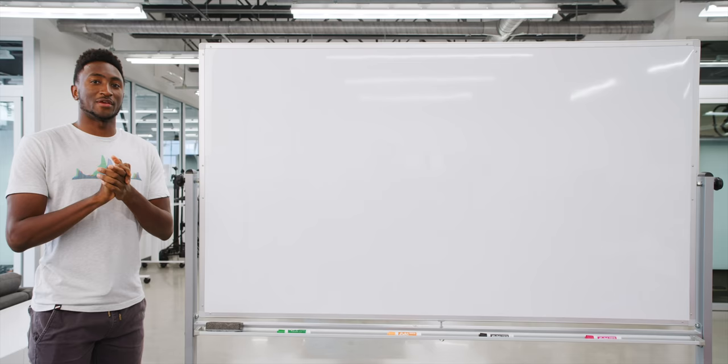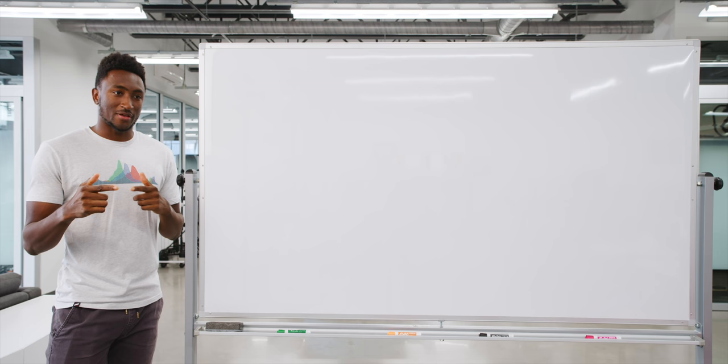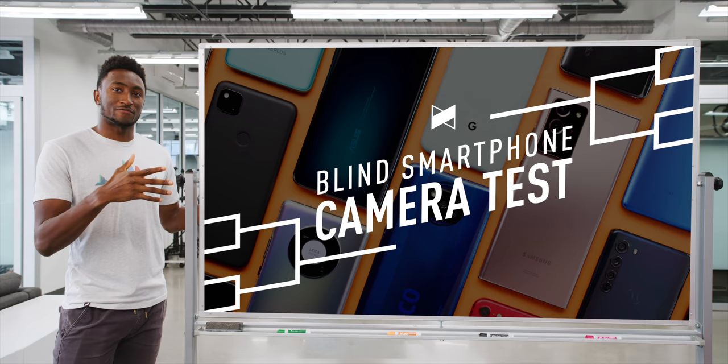What's up, MKBHD here. And if you followed me over the past couple of weeks on Twitter or Instagram, then you've witnessed it. It's gone down again for the third straight year — the blind smartphone camera test 2020.